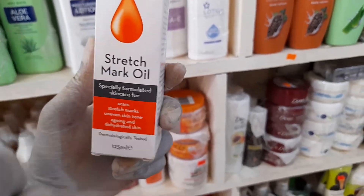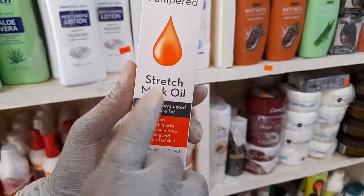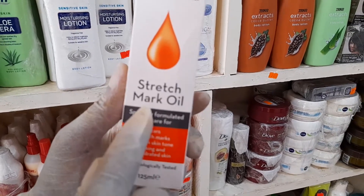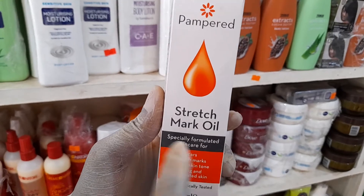The contact numbers to call to get this product are 0242 452137 or 0545 947704. It's available for bulk purchase or retail purchase.